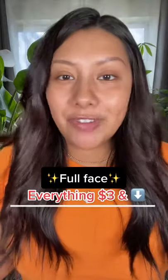Can we do a full face of makeup with everything $3 and under? If we can pull this off, we know we can be baddies on a budget.